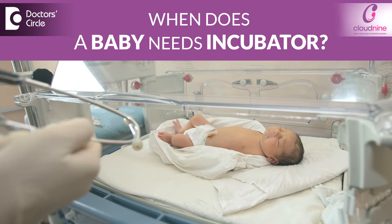I have done my MBBS from Mahay University and MD Paediatrics from Mahay University. In addition, I have done my neonatology fellowship from Cloud9 Hospital itself.